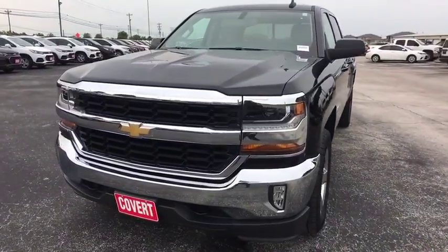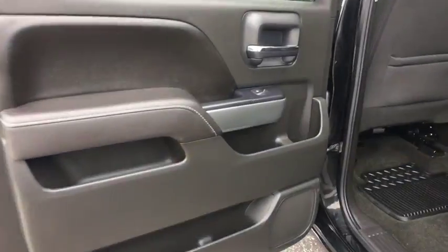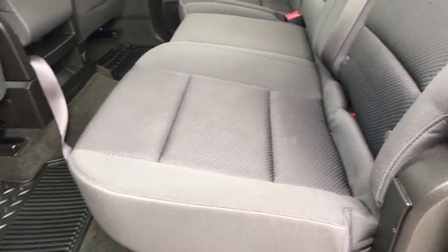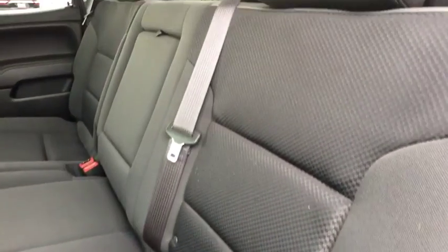Floor mats, cruise control, aluminum wheels, four-wheel drive, AM-FM stereo radio, universal garage door opener, MP3 player, power door locks.